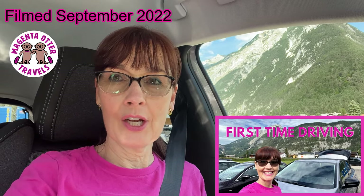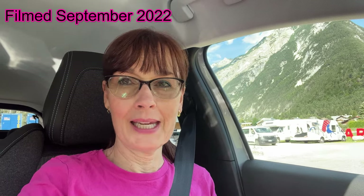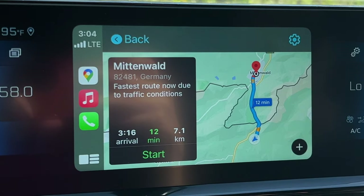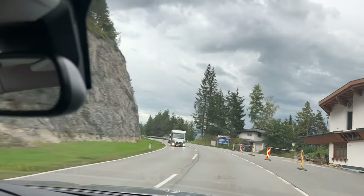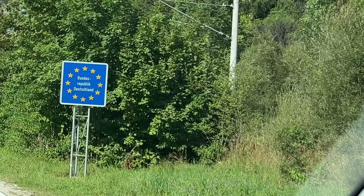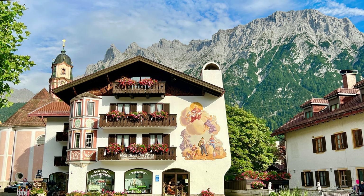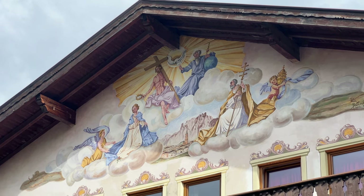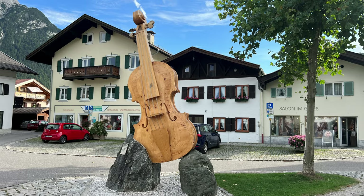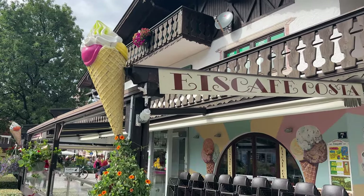Well, I successfully drove in Austria to the mountain biking place. Now let's see if I can drive to Germany to Mittenwald. Mittenwald is a Bavarian town just over the German border from Austria, nestled amid beautiful towering alpine peaks. It's known for its colorful painted houses as well as its history of making violins. We're here to see the beautiful houses, see the colorful flowers, and maybe eat some ice cream.